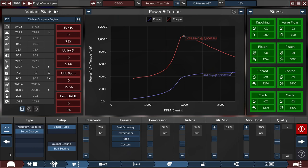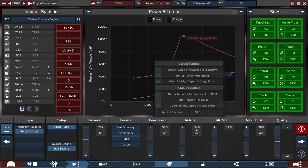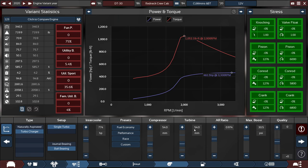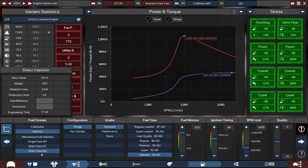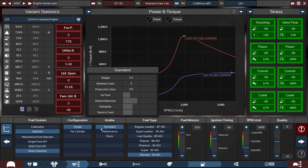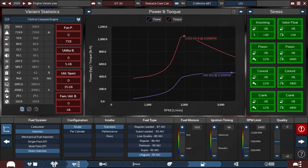For the turbocharger, we're using ball-bearing turbos, with the intercooler set to 774 horsepower, and the compressor and turbine are set to 54 millimeters, and the AR ratio is set at 0.974, with the boost set to 30.5 psi. For the fuel system, we're using a direct-injection single configuration, with a standard intake running on ultimate fuel, with the fuel mixer set all the way up to a 10.0, ignition timing at 66, and the RPM limit set to 3400 RPM.